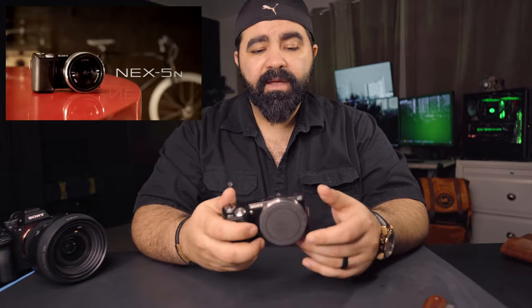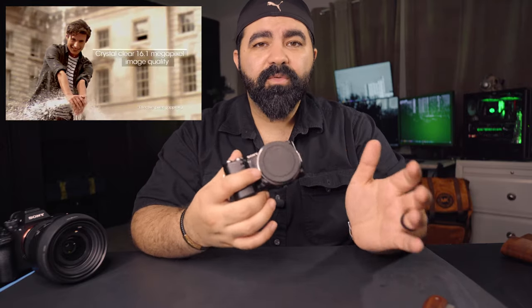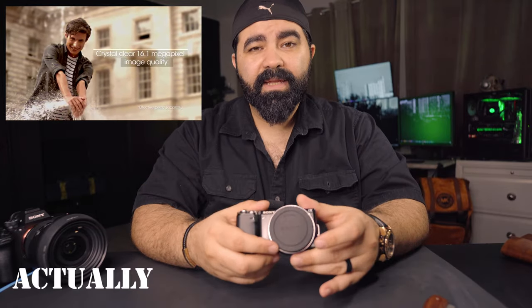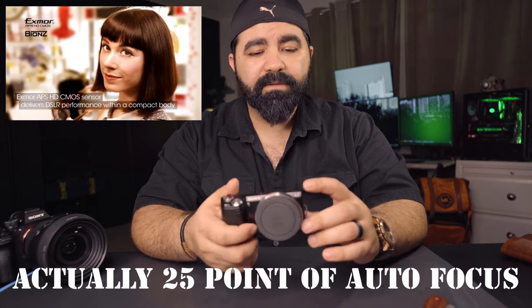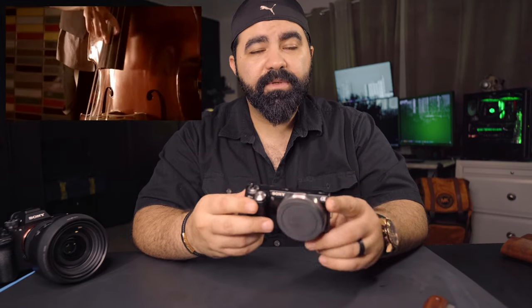It shoots 16 megapixels, full HD, shoots RAW and JPEG, continuous up to 10 frames per second in JPEG, 6 frames in RAW, and can shoot RAW and JPEG at the same time. It had 15-point autofocus — back then that was a lot.